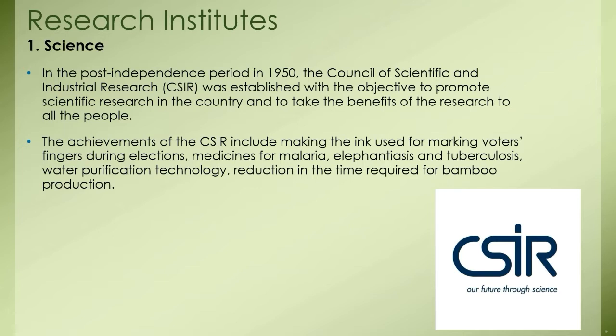This institute also motivated fundamental research. The laboratories of the council also played an important part in bringing back to the country students who had gone abroad for higher education. The achievements of the CSIR include making the ink used for marking voters' fingers during elections, medicines for malaria, elephantiasis, and tuberculosis, water purification technology, and reduction in the time required for bamboo production.